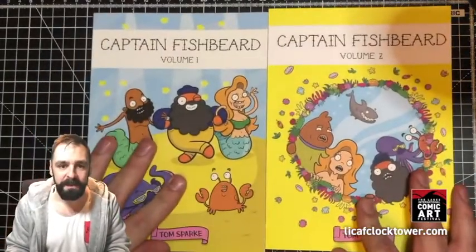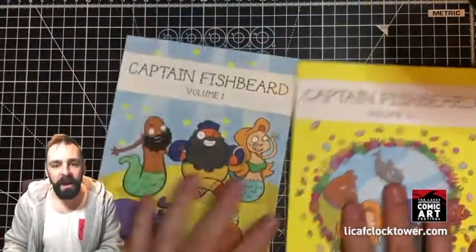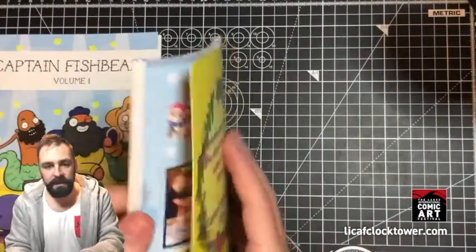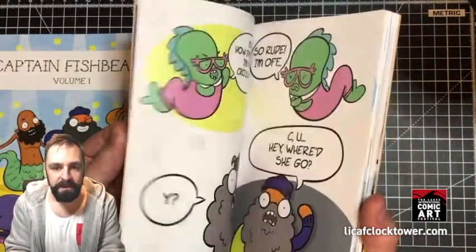Captain Fishbeard volumes one and two. These are proper length editions of the books, which collect the comic strips within those. There are two books which span a whole year of Captain Fishbeard's weekly comics.